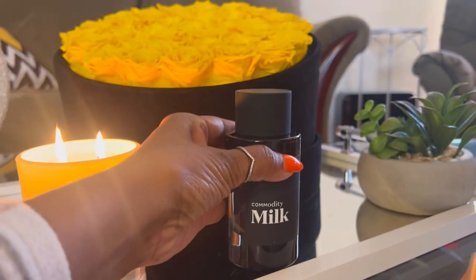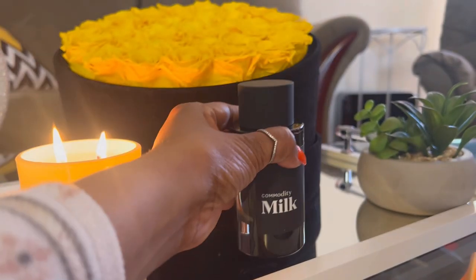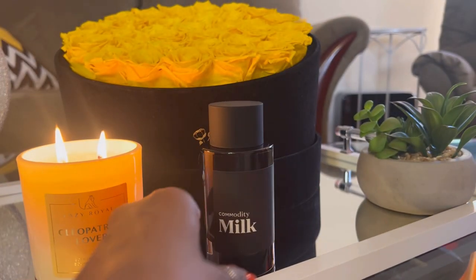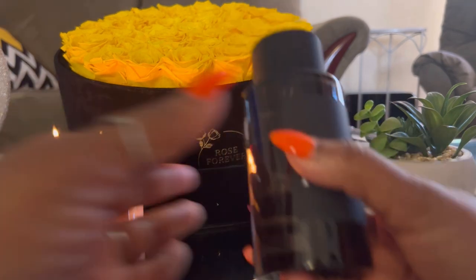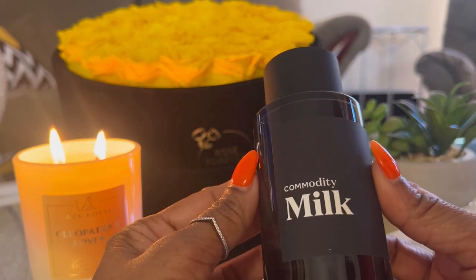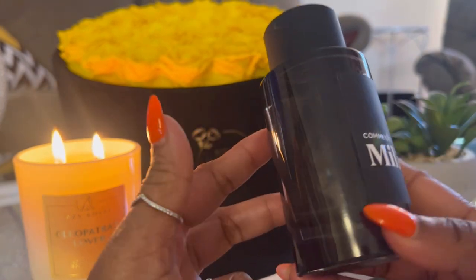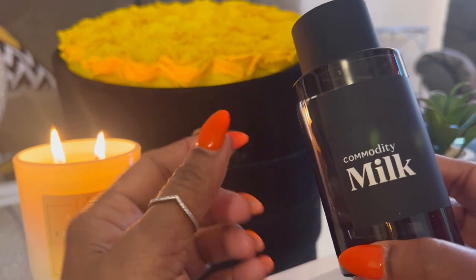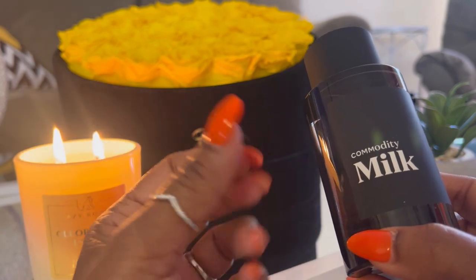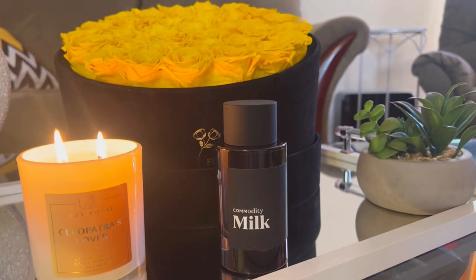Up next, I wore Milk — yes, Milk from Commodity, the Expressive. I did a full review on this house and this fragrance right here is gorgeous. It is sweet, it's a little bit woody, it's vanilla, it's a little bit aromatic. You need to try this fragrance — it's so delicious. If you like milk notes, you would love this. It's very milky, it has musk, marshmallow, woody notes, and tonka beans. Absolutely beautiful.